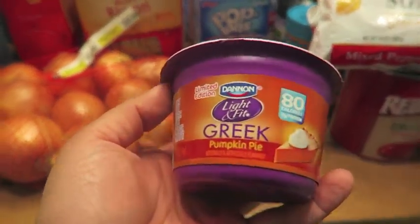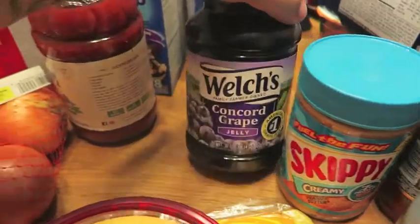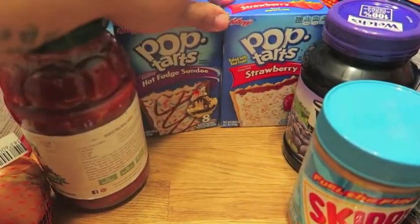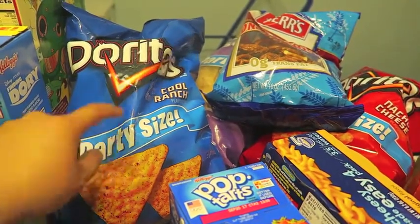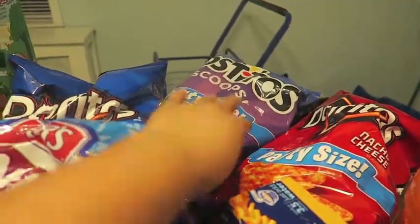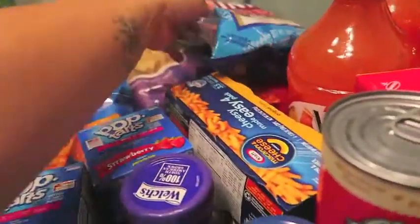I picked up the Dannon Light & Fit Limited Edition Greek Yogurt in Pumpkin Pie — I got two of those. Some peanut butter; we ran out, so I just picked up a Skippy. And a Welch's Concord Grape Jelly. The Pop-Tarts were on sale for $1.88, so I picked up two — the strawberry and the hot fudge sundae. I got the Lay's party-sized chips for our dinner party; they were 2 for $6. I picked up the Cool Ranch Doritos, regular Doritos, and some Tostito Scoops. I also wanted some pretzels to go with my hummus, so I picked up these mini one-pounders. All the Herr's chips were $1.99, so that was a good deal.